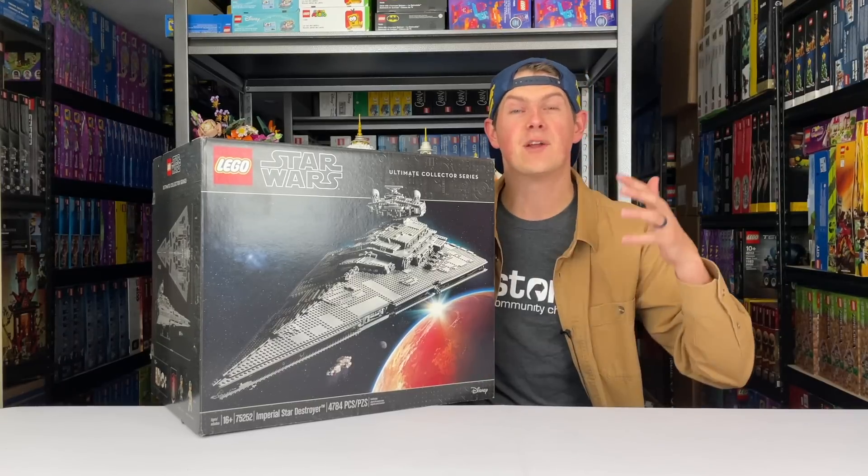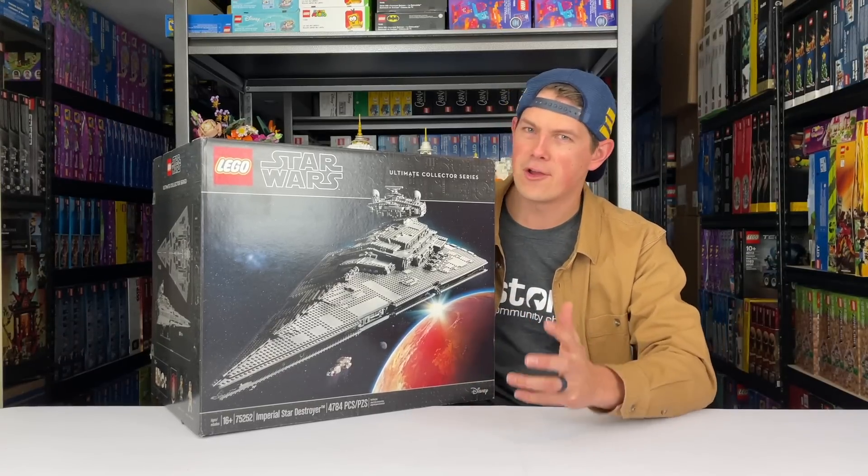On the original list, if you want to check out the video, you can hit the link in the top corner. On the original video at number 10, I had the Volkswagen T2 Camper Van, and I actually think that set will do pretty well for investing. If you were picking up that set at the original MSRP, I would probably avoid paying $180 for it, but I've been able to pick up five of them for $120. But it's no longer in my top 10. The set I would put at number 10 is the Star Wars Ultimate Collector Series Imperial Star Destroyer.